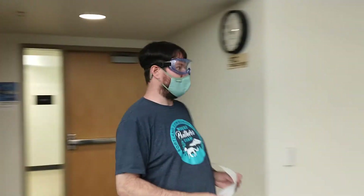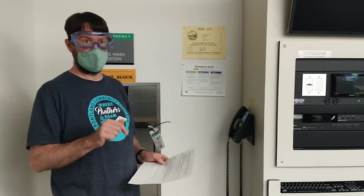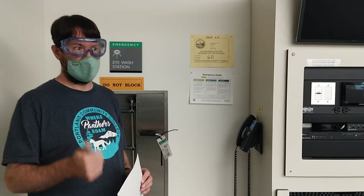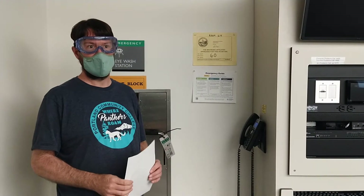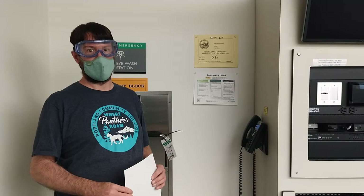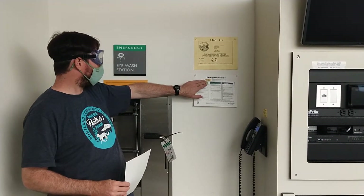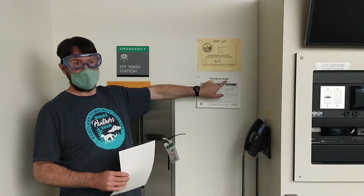If it's a larger incident where we might need more extensive first aid, we're going to call Public Safety. From a campus phone, that number is just 4444. From a non-campus phone like a cell phone, it's 971-722-4444. You can also look at the emergency guide on the wall if you can't remember that phone number.